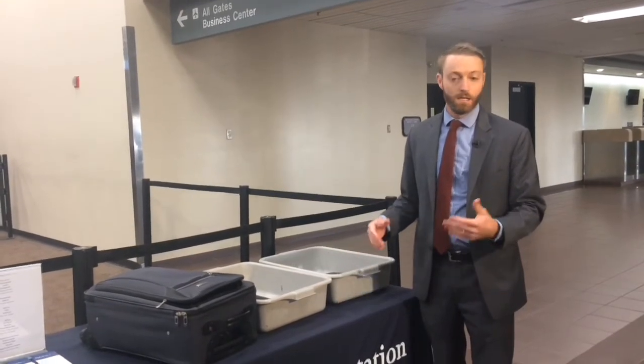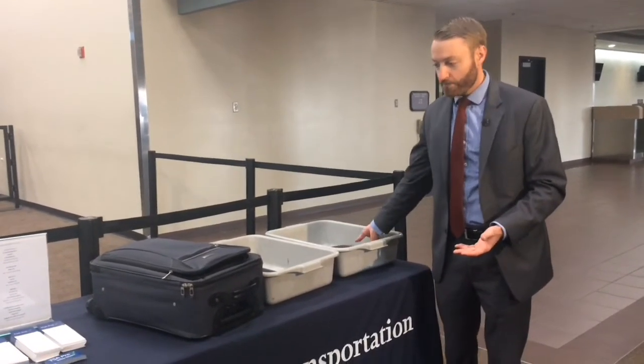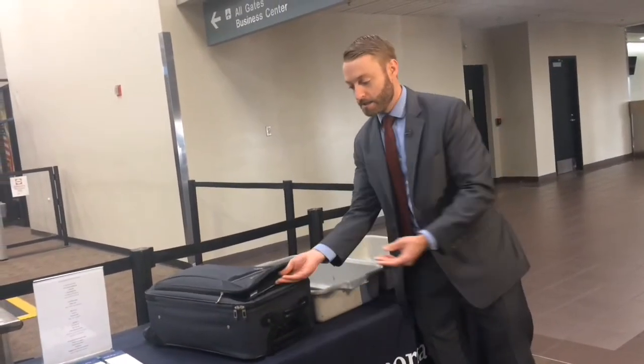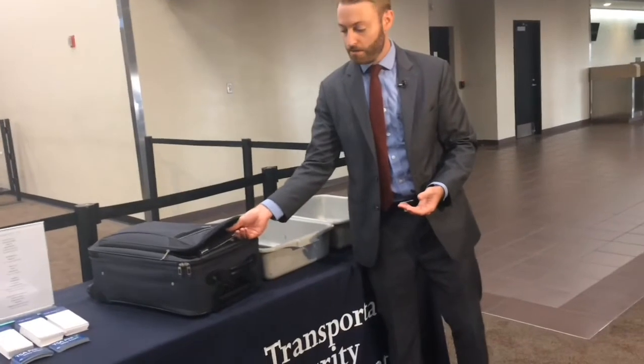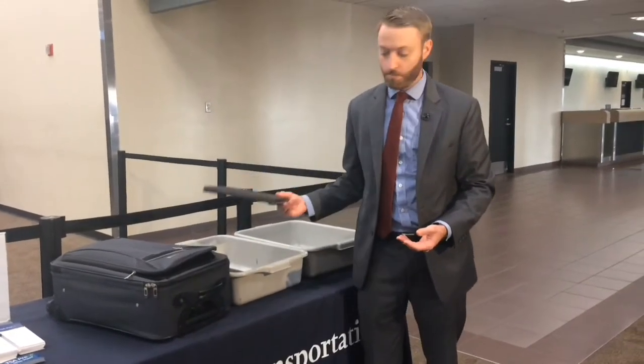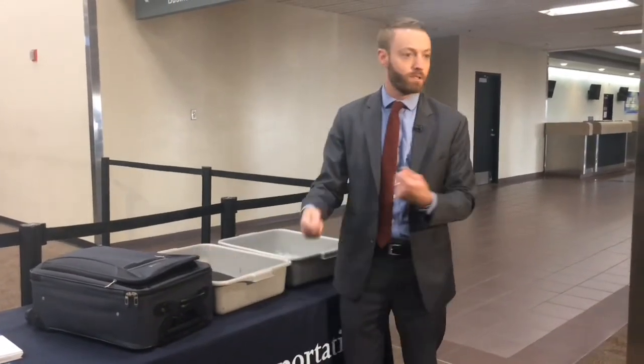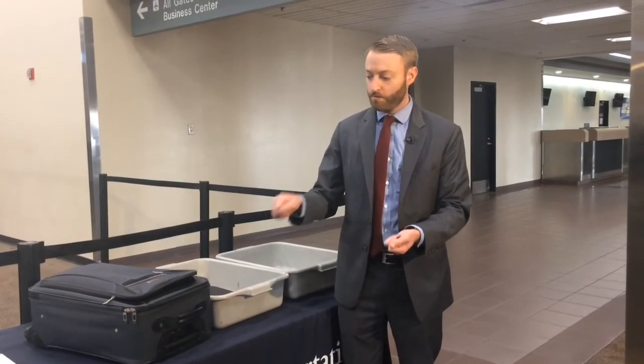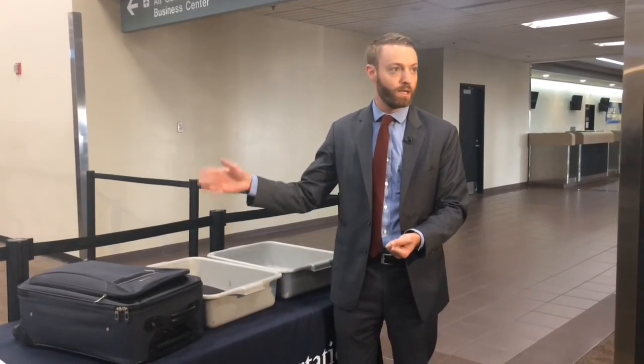Put those in a bin. My advice to passengers: if you're traveling with those devices, keep them in an outer pocket of your bag. That way when you get to the checkpoint, you can easily pull them out and place them into a bin, rather than having to dig to the middle of your suitcase. Sometimes passengers put them between sweaters and clothes to keep them safe. Keep them in an outer pocket, and once you get past security you can put them wherever you'd like in your bag. That'll just make it easier.